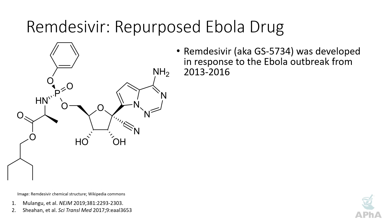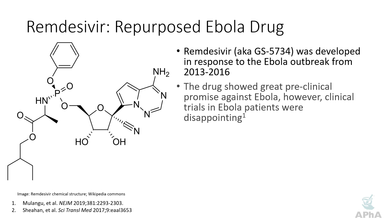Remdesivir was developed in response to the Ebola outbreak, and the first literature reports start to appear in 2015 to 2016. In preclinical trials — so that would be lab-based work looking at cell cultures, viral entry into cell cultures, and then in animal models — remdesivir showed significant promise against Ebola.